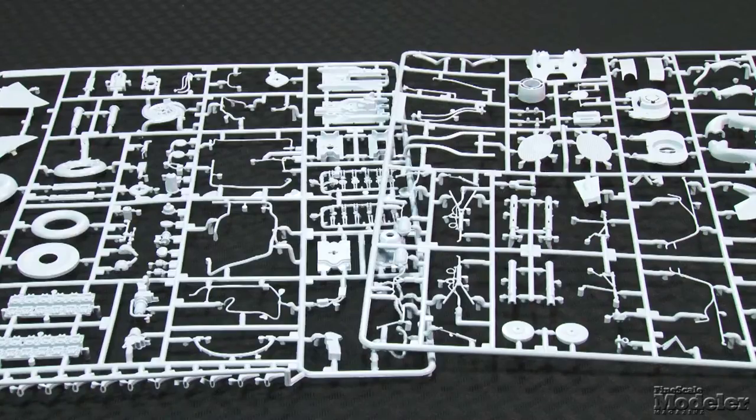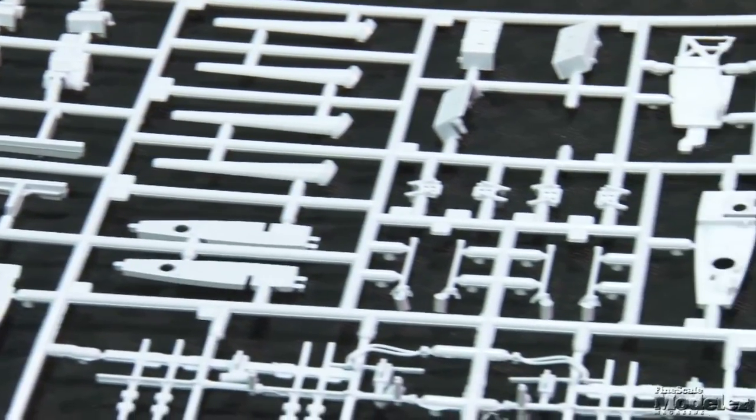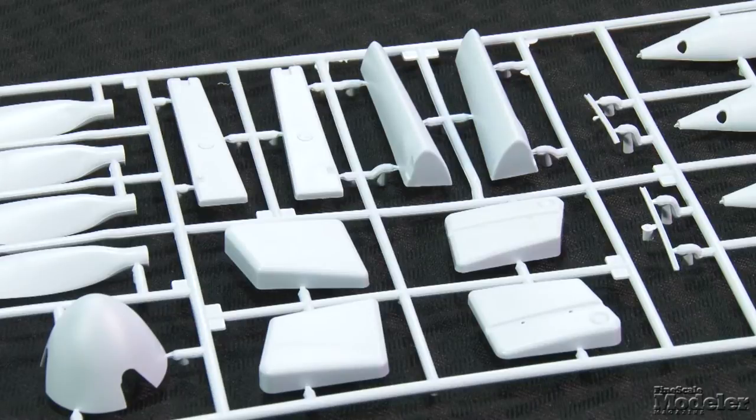Up front is a detailed Napier 24-cylinder engine with the provision to install a small electric motor. All that interior means it's step 90 before you start working on the exterior — the bottom of the wing — at which point you're back inside to build and install the wing guns and bays as well as the main gear wells. Even the wing fuel tanks are included.